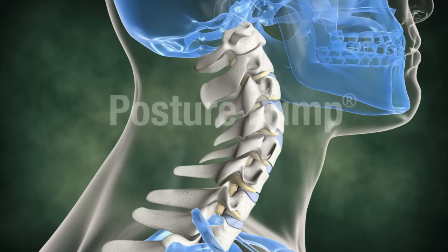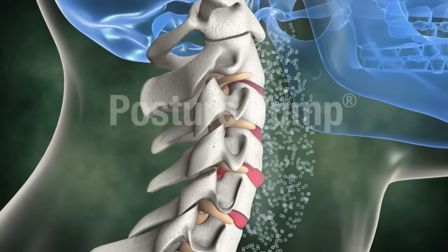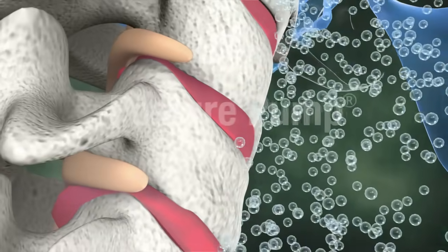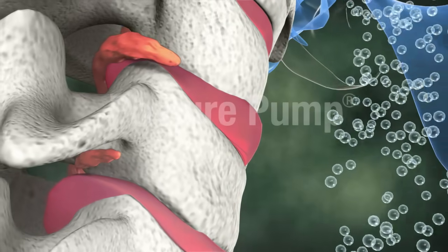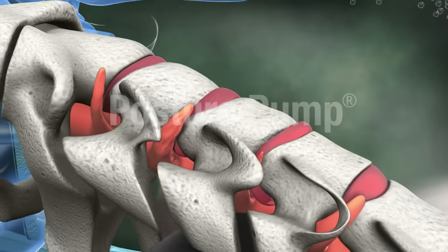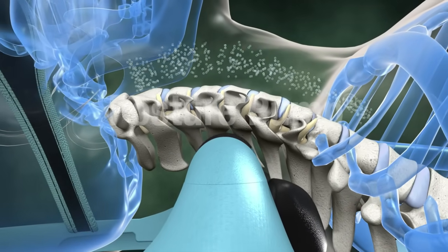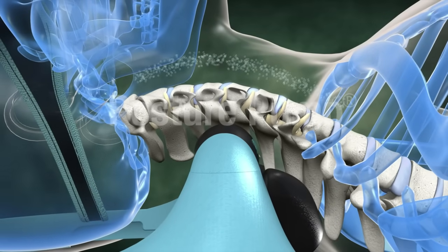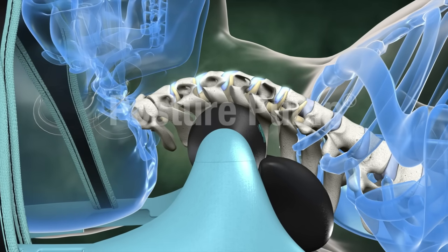As a neck loses its normal forward curve, the weight of the head shifts and locks forward, compressing the vertebrae and discs, forcing bulging material toward the spinal cord and nerves. The Posture Pump disc hydrator gently but firmly lifts and decompresses the discs, drawing bulging material and rich lubricating fluid back into the discs as the normal forward curve is restored.